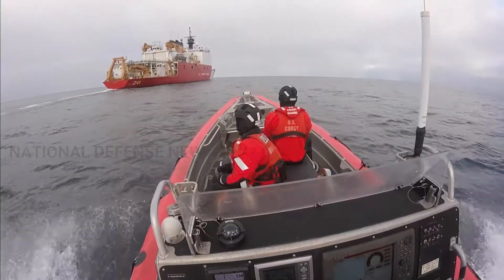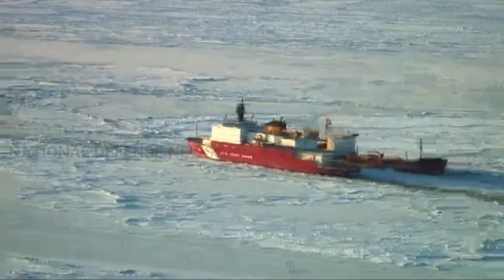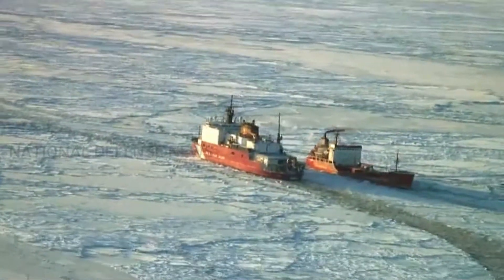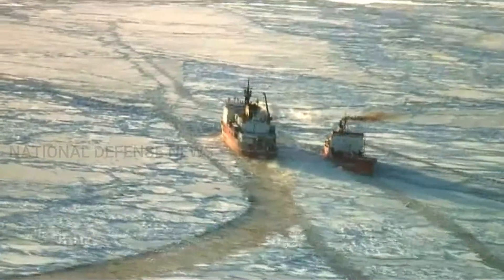The Navy and Coast Guard in 2020 estimated the total PSC procurement costs at $1,038 million for the first ship, $794 million for the second, and $841 million for the third, with estimated combined costs of approximately $2.7 billion.